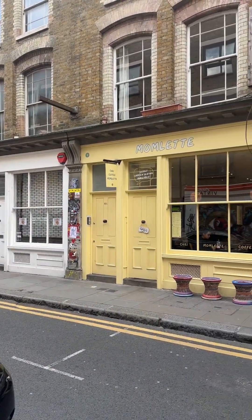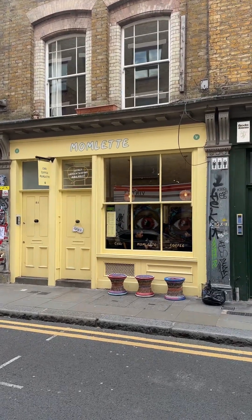Hey guys, it's a windy day but we're in the heart of Brick Lane, and we're going to an Indian desi breakfast brunch joint which I've heard so much about. We arrived at Momletta on Cheshire Street — let's go check it out.